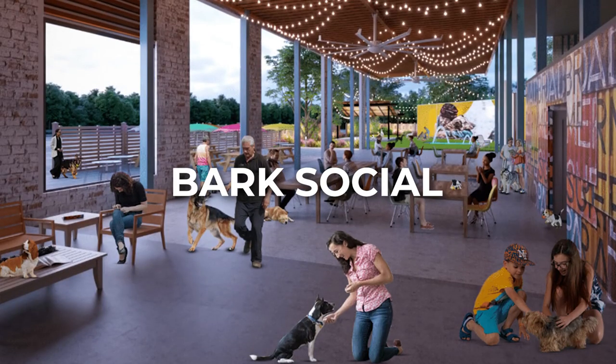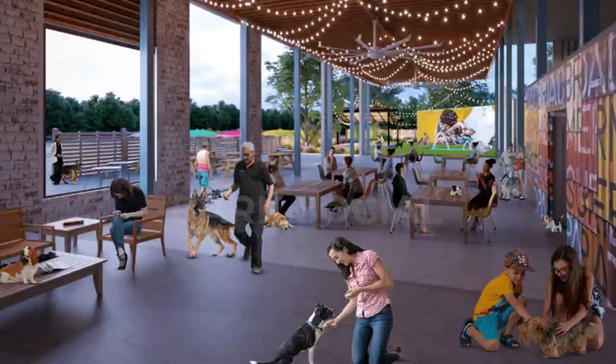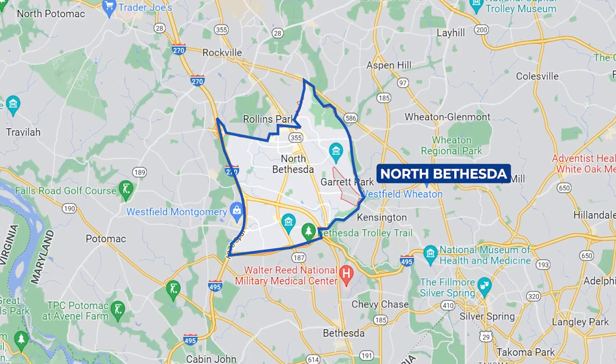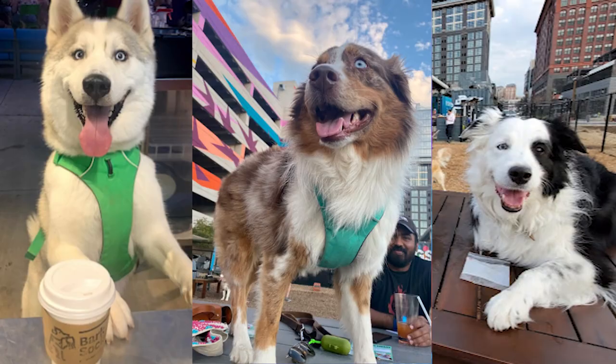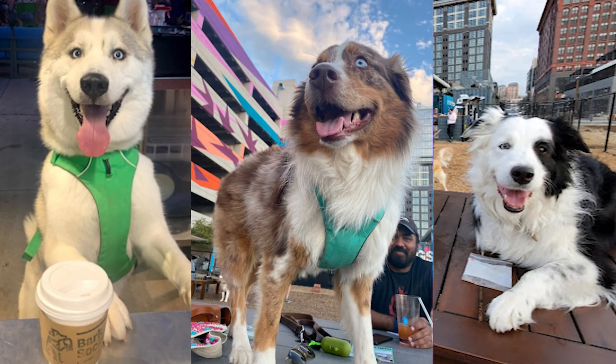Last but certainly not least — and I could honestly go on for hours, but I told you I'd keep it to 10 — number 10 is Bark Social out here in Montgomery County, Maryland. It's located in North Bethesda at Pike and Rose. I just went there the other day with my little dog and it is so cute. They have a beer garden, different cocktails, Frosé (my favorite), and you can bring your dogs and all the dogs run around. It really is a good time for all, especially now with the warm weather.